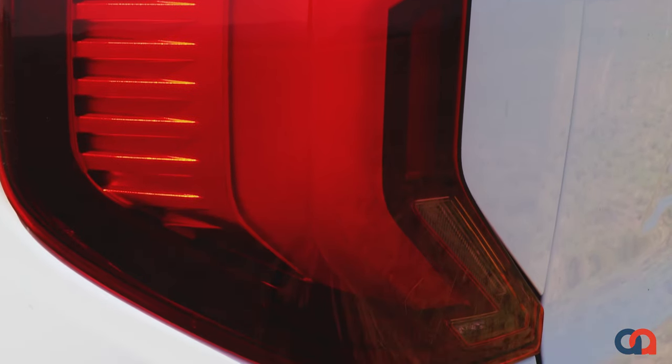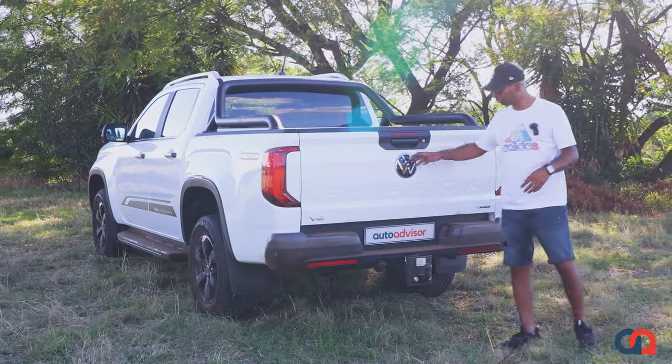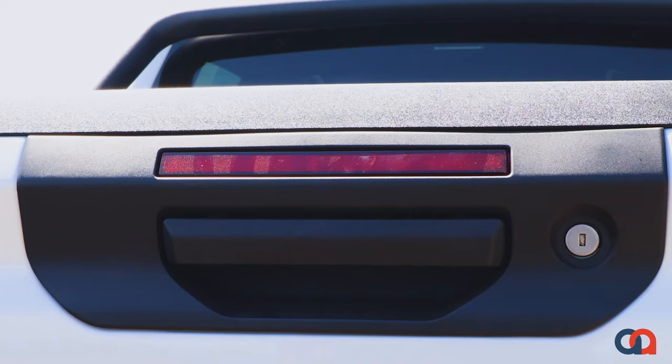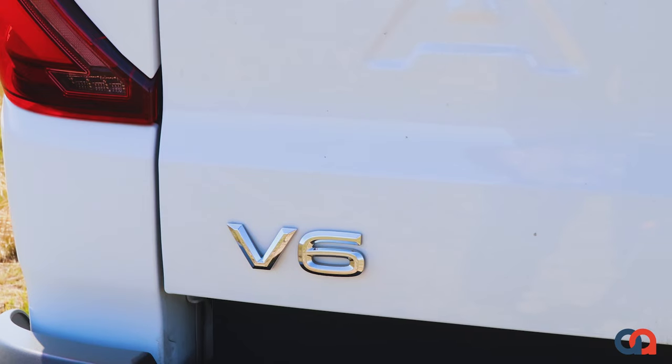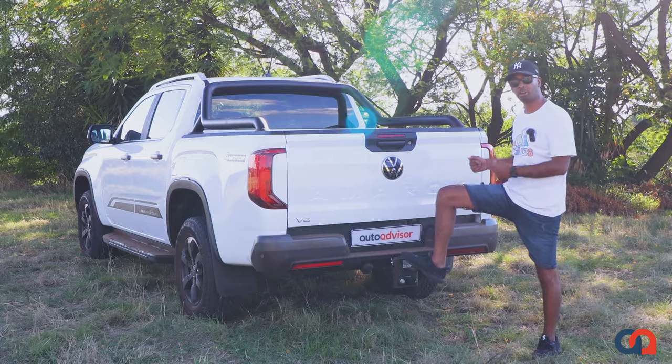At the back of the Amarok you've got nice rear taillights, VW badging, a light bar for rear braking, V6 badging, and a tow hitch with three and a half thousand kilograms of towing capacity.